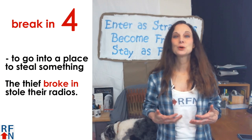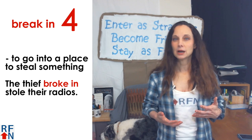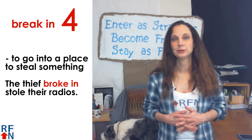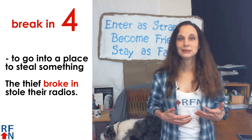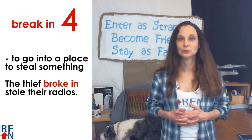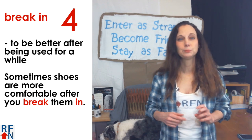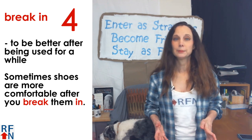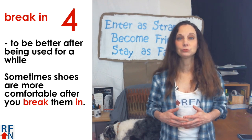Number four is break in. This means to go into a place, usually in the context to steal something. For example, the thief broke in and stole their radios. It can also mean for something to be better after being used for a while. For example, sometimes shoes are more comfortable after you break them in.